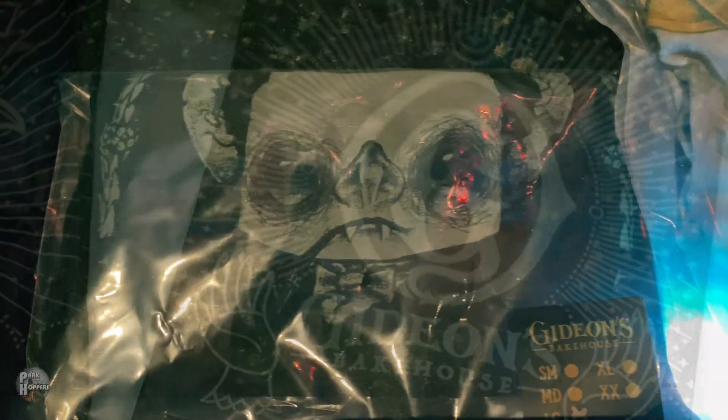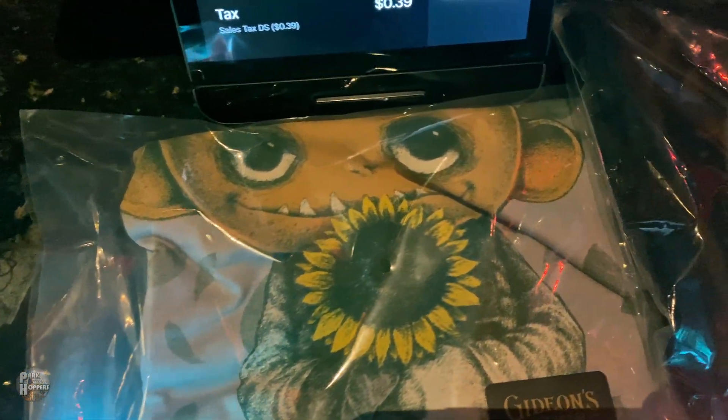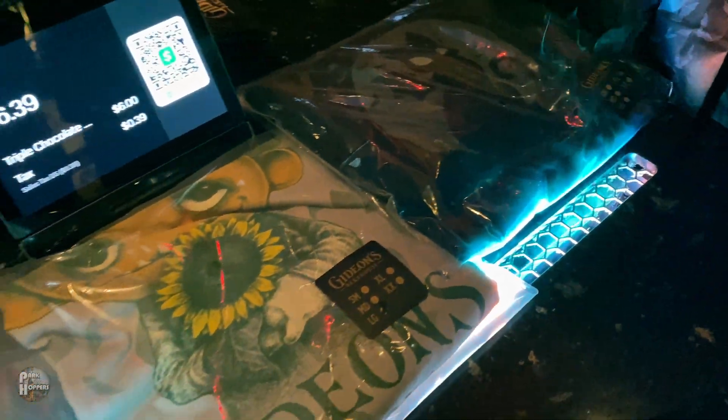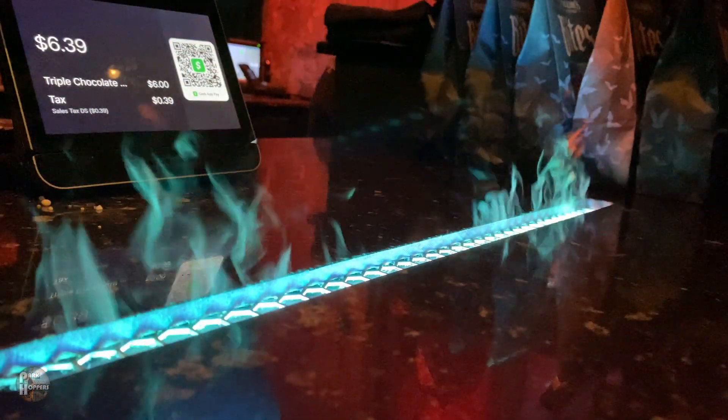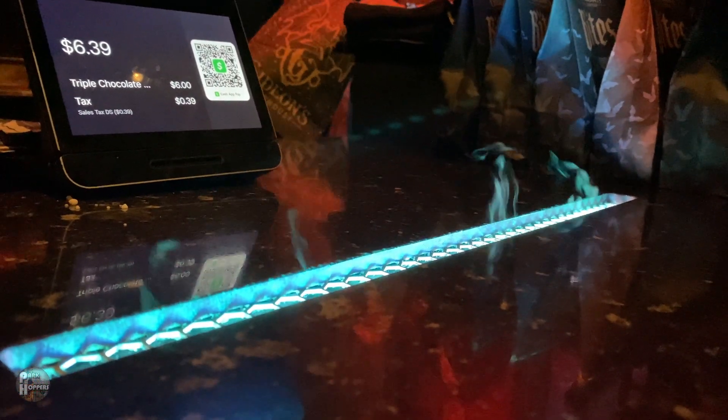Beyond their treats, they also offer merchandise that allows you to take home some of the fantastic artwork by Mr. Eyes, the artist featured throughout Gideon's Bakehouse. The shirts they sell are very comfortable and ultra soft. Every purchase made has to make the arduous journey across their fiery counter before you get to enjoy it — these flames were typically a red tone, but at the time of filming they were a special blue in honor of Shark Week.